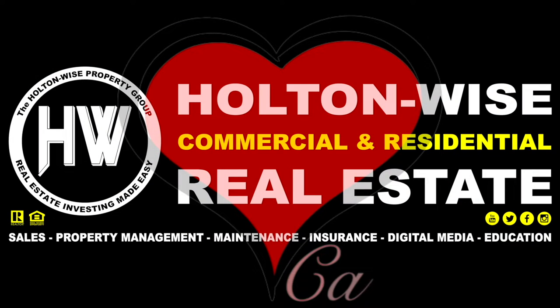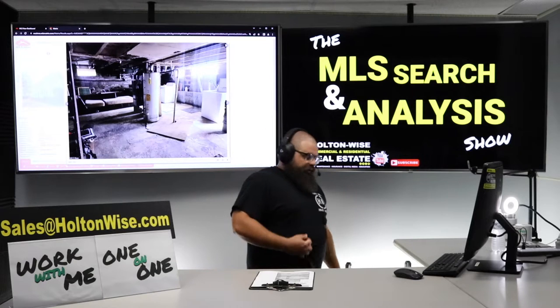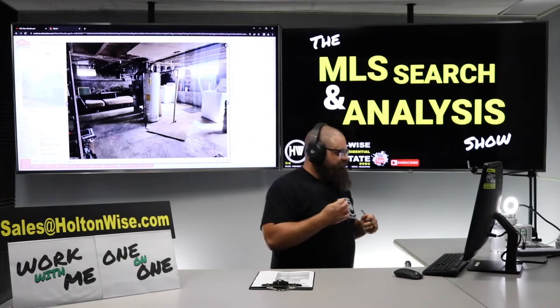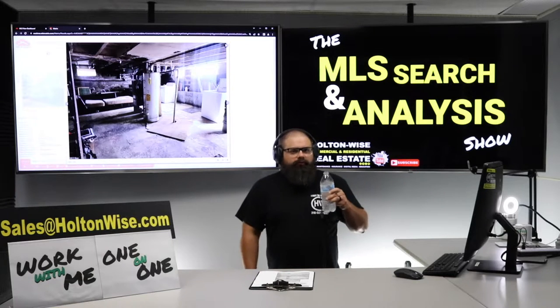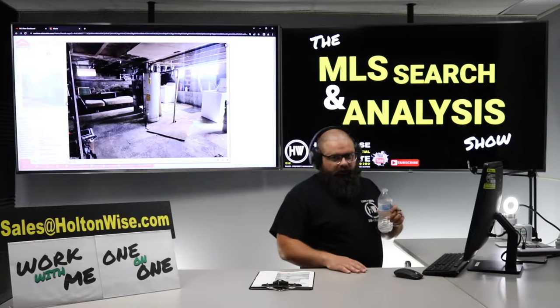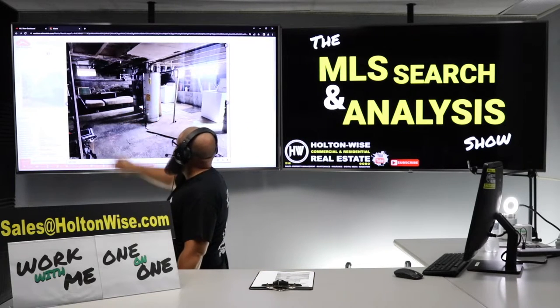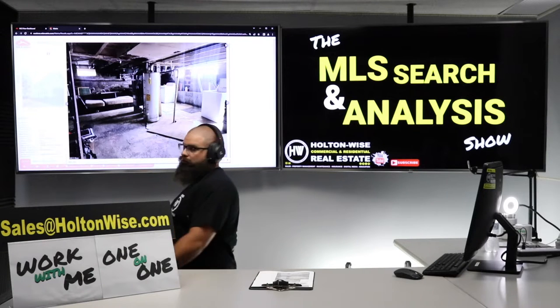From the moment I started working with HoltonWise, it was clear I wasn't just another customer — I was like family. Great leaders ask not just how to increase the bottom line, but how can I serve my employees, my customers, my people, the community? Welcome back, folks. That's just how we operate things here at HoltonWise — I'm a pretty cool guy to work for, cool as a cucumber. Now, before I get into the numbers, I just want to draw your attention to these high-ticket items — see that furnace? That's like a brand new furnace.